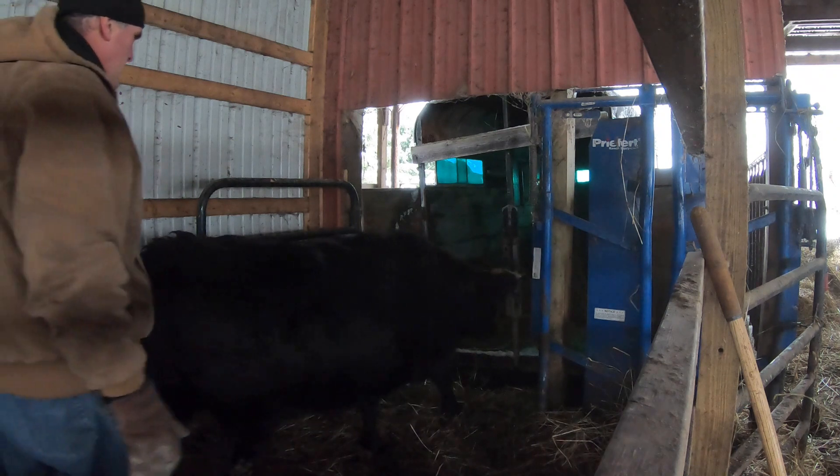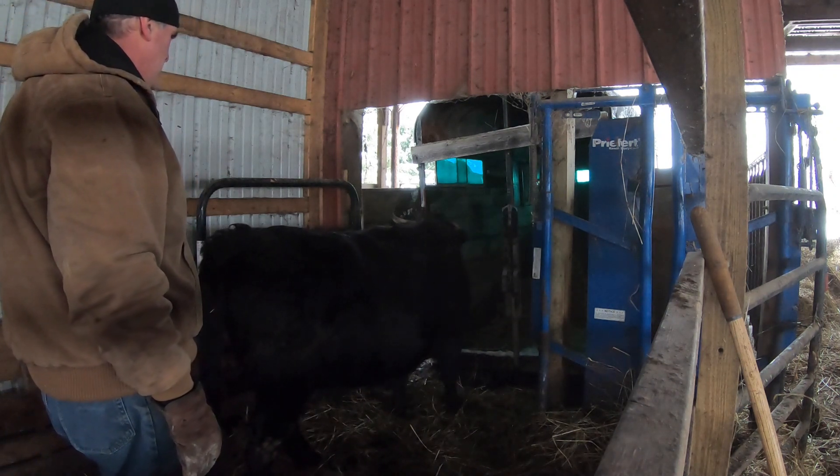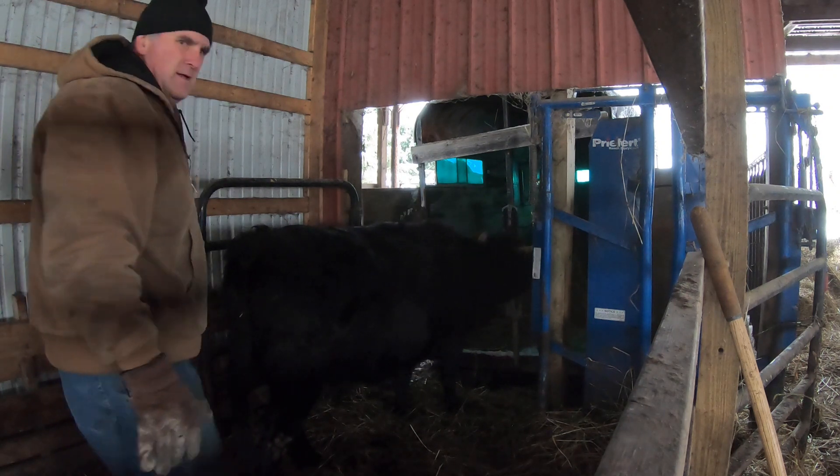Cattle are usually easy to load — I just throw some hay in the trailer and let them take their time going in. Pigs are a different story, but that's a subject for another video.